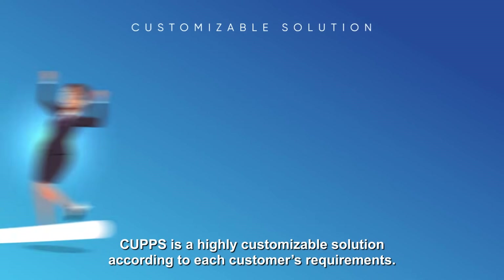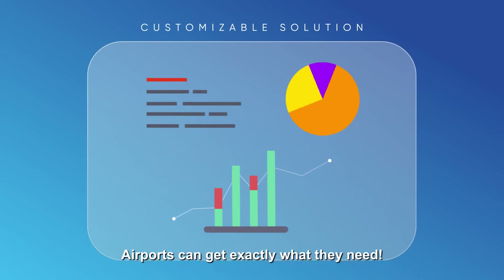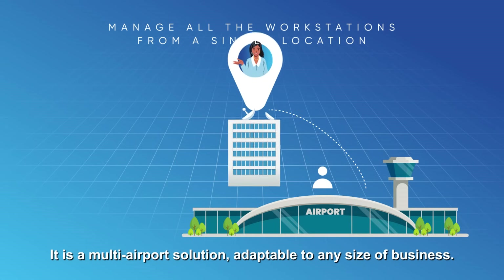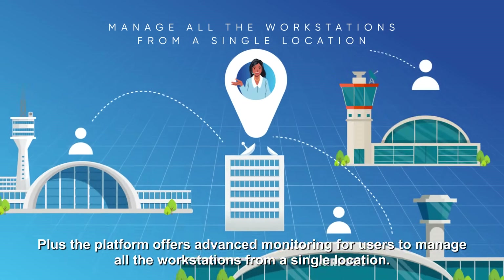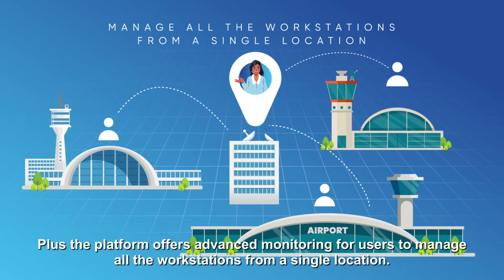CAHPS is a highly customisable solution. According to each customer's requirements, airports can get exactly what they need. It is a multi-airport solution, adaptable to any size of business. Plus, the platform offers advanced monitoring for users to manage all workstations from a single location.